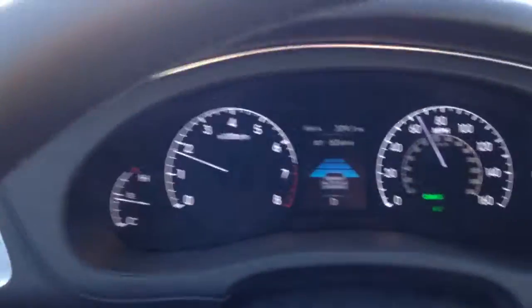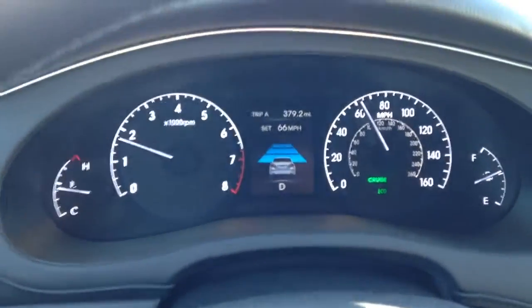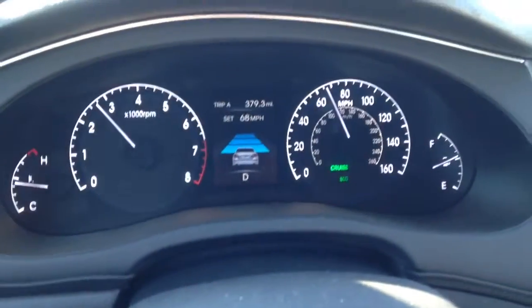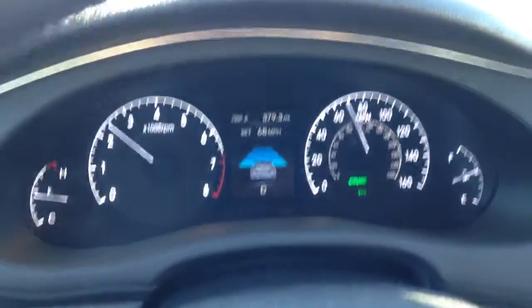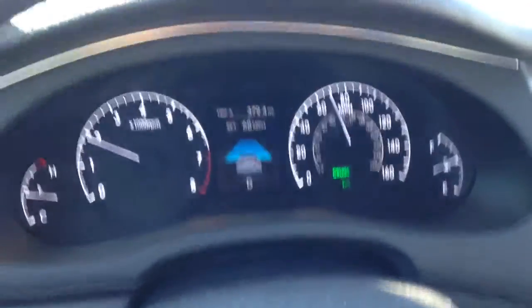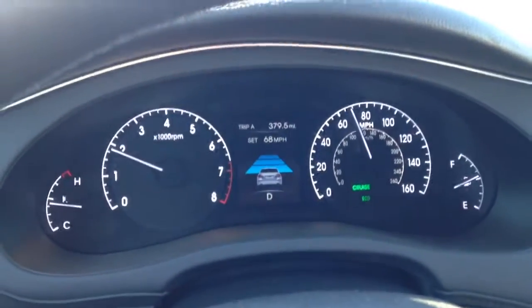Right now you can see that our cruise control is set at 63. If we increase it to catch up to this car — don't do this at home, kids, no speeding allowed — if you get so close to a car, the car will actually slow down all by itself to make sure that you're not tailgating somebody.